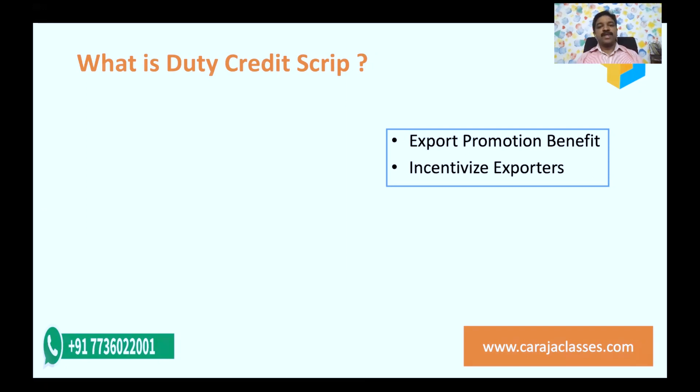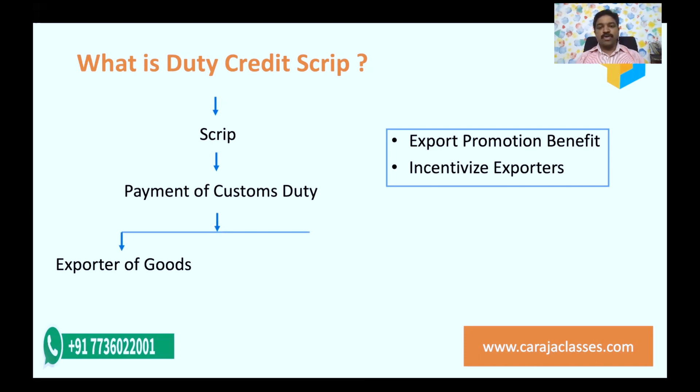How is this done? It is done by way of a script, and this script can be used for paying customs duty. When an exporter exports their goods or services, they earn the script and can use it for either paying their customs duties or other available benefits. The scheme is available for both exporters of goods and exporters of services.